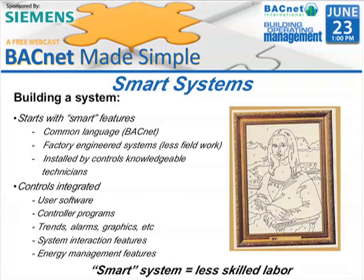The smart system is installed by controls-knowledgeable technicians, not controls experts or specialists. These are people that just need to know a little bit about it to be able to get systems going.